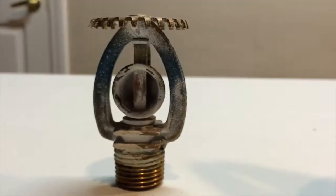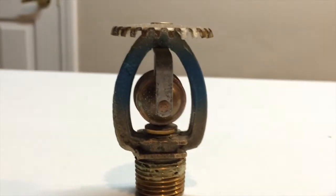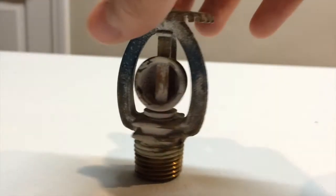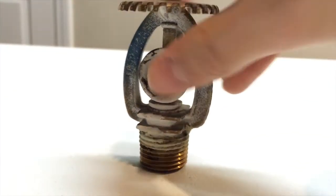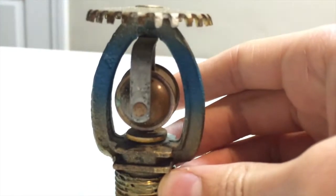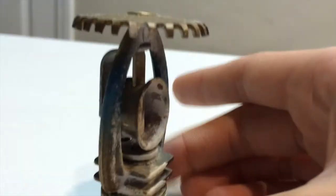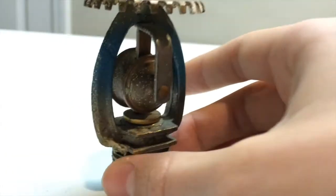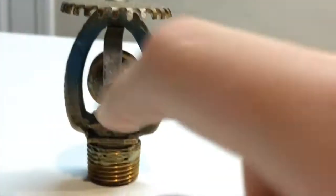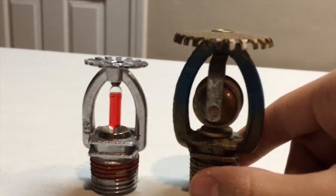Here's the next one — this is an upright sprinkler. I got this from Meyer when they were doing renovations. Someone accidentally painted over it, so it got replaced and the fire marshal gave it to me. I might be activating this next summer. I really like this one because it's really cool — it's an old-fashioned one that activates by a solder melting, not by a little glass tube.